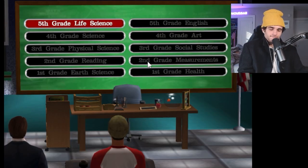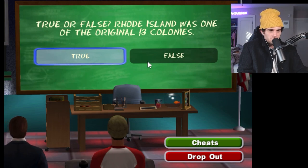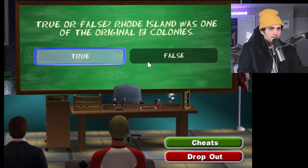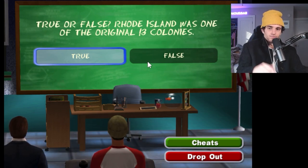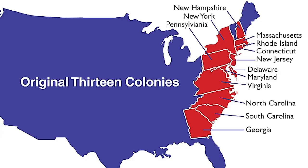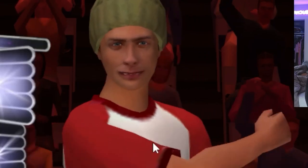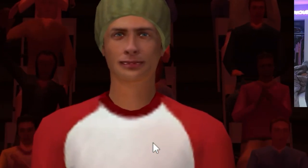Third grade social studies — the $300,000 question. True or false: Rhode Island was one of the original 13 colonies. This is absolute cake — the answer is true. That was probably the easiest question we've gotten so far. Pretty much every state on the East Coast is an original 13 colony, maybe besides Maine. Sammy in it with $300,000 — let's go, baby.